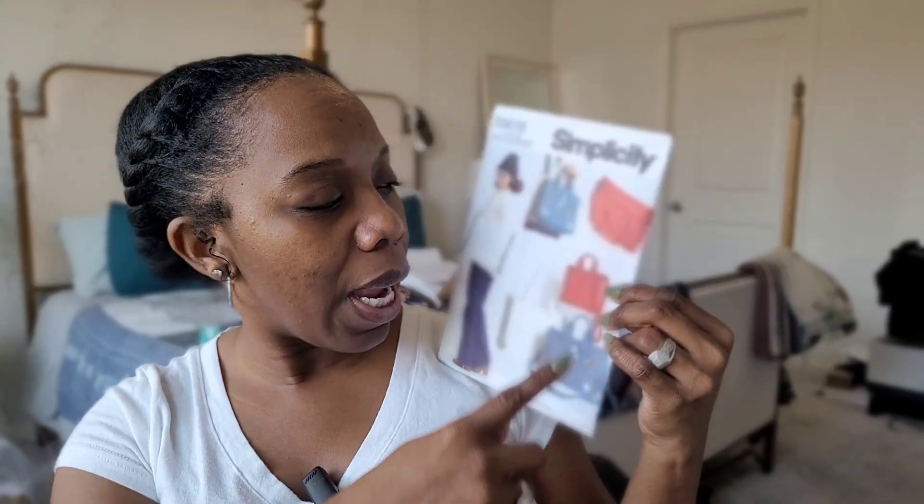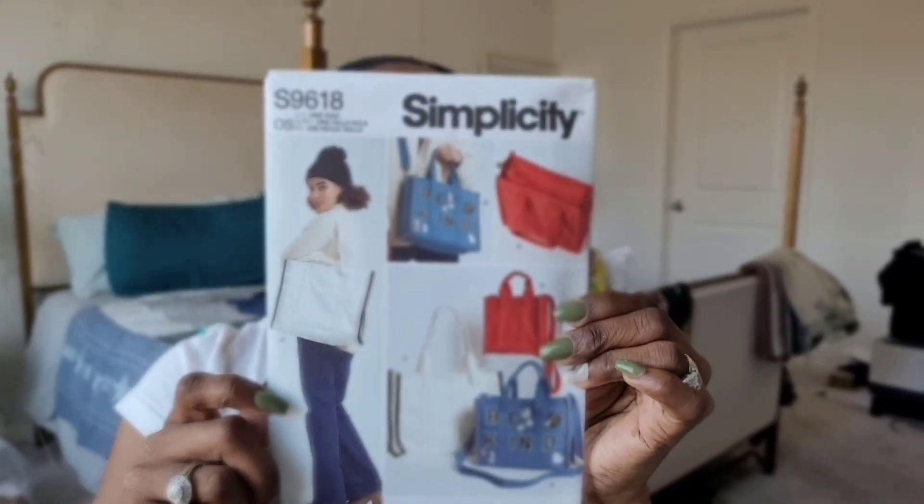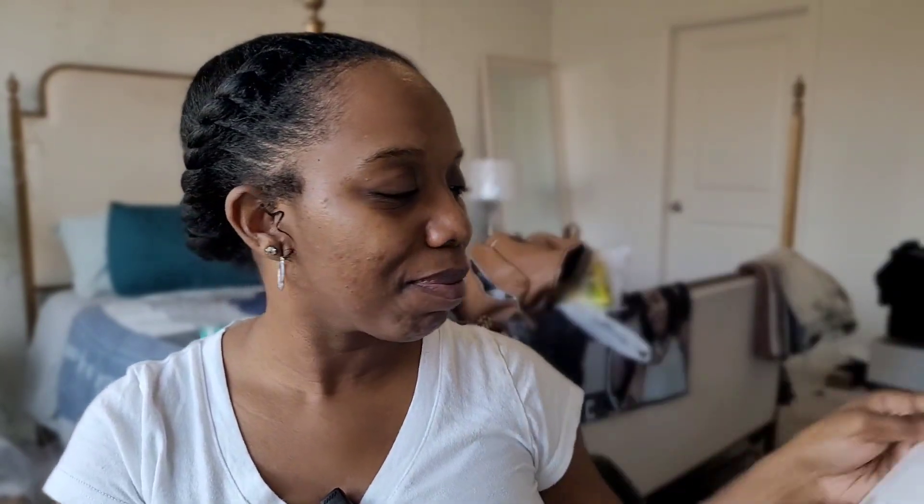The next pattern is Simplicity 9618 — a tote bag in three sizes. I absolutely fell in love with this when I saw all the different views and how people made it on Instagram. Plus, I mentioned in my last video that my mom wanted a square bag — this is the perfect bag for her. It has a zipper on top, a shoulder strap, and handles. I'll be making this pretty soon; she might even get it as a Christmas gift.